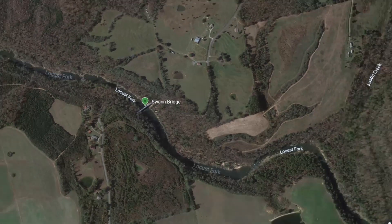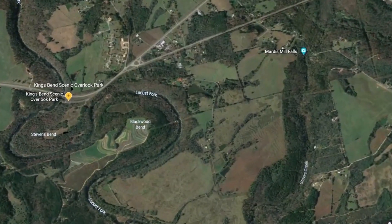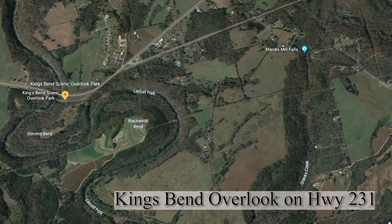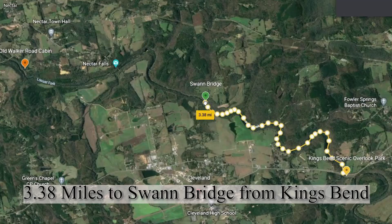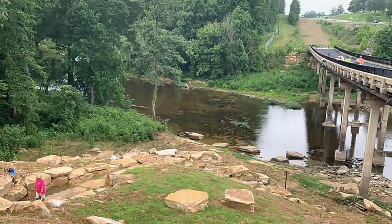The other float drop-off point is King's Bend on Highway 231, between Cleveland and Blountsville, Alabama. It's about a 3.38-mile float down to Swan Bridge, and if you imagine floating all the way down from King's Bend to the property, you're looking at over seven miles. Here's some footage of what that looks like at King's Bend.